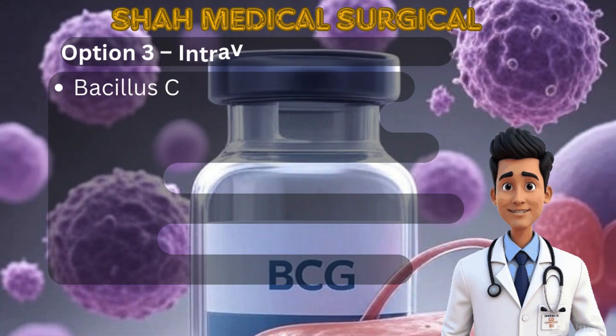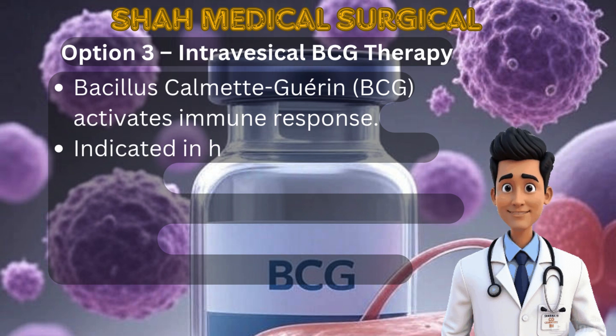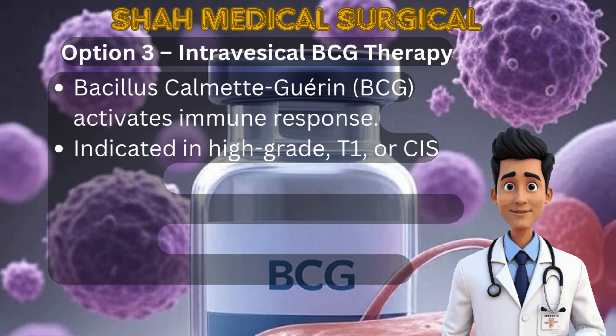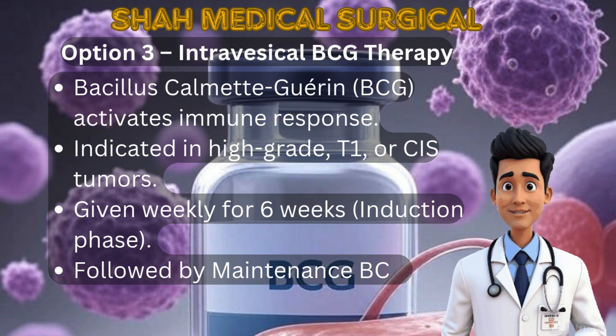Option 3: Intravesical BCG therapy. BCG is a weakened bacteria that stimulates the immune system. It is used for high-grade T1 tumors and carcinoma in situ. The standard induction course is six weekly bladder installations, making it the most effective bladder-sparing treatment.